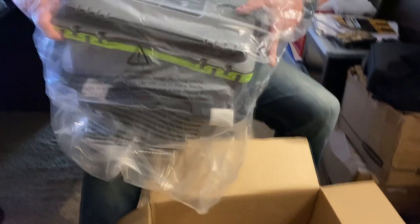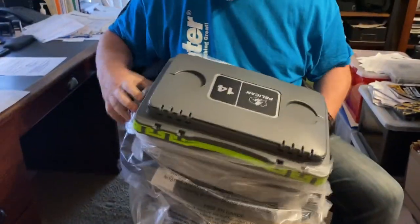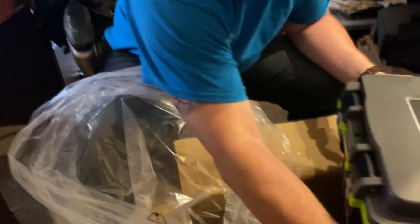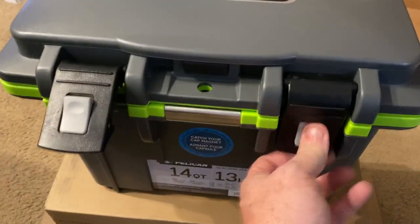It's a baby one! It matches! Oh, this is so cool! This is awesome! I love it!